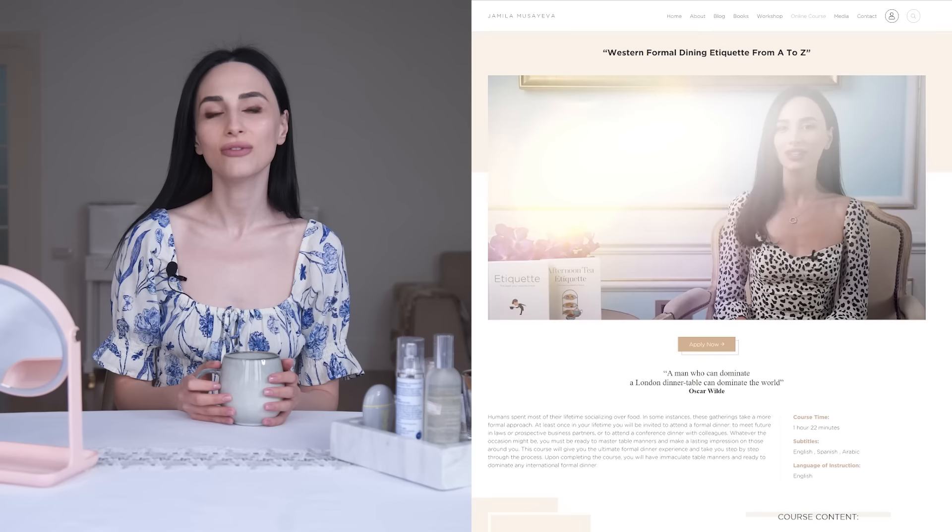If you're interested in learning about etiquette, make sure to subscribe to my channel. You can also purchase my online dining etiquette course available on my website, with subtitles in English, Spanish, and Arabic. It's an hour and 30 minute full course explaining everything from A to Z about Western formal dining etiquette.